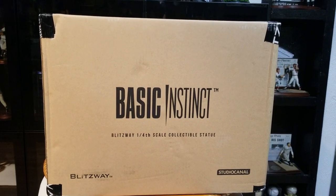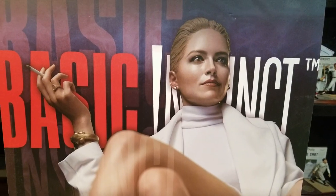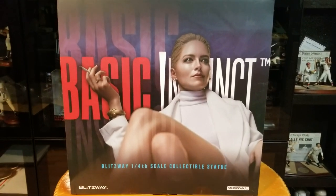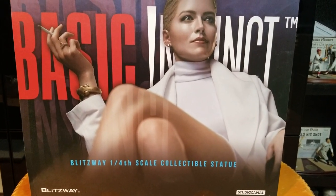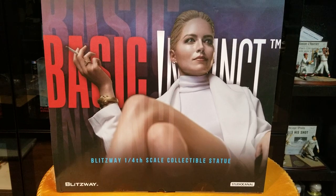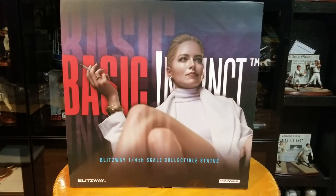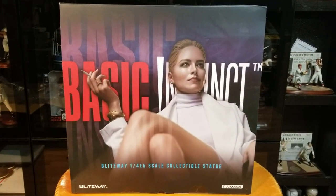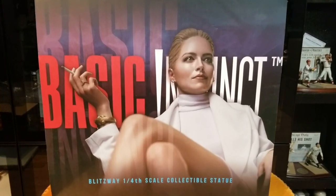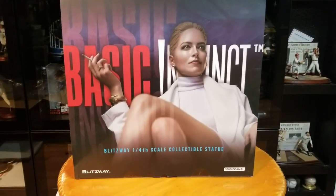Let's go ahead and get past the shipper and see if they have an artwork box included. Hopefully that's in there. When this piece first went on pre-order, you had to pre-order it or you weren't gonna get it — otherwise you'd be paying up third-party price. I was really skeptical because nothing of quality has ever been made of Basic Instinct that I'm aware of. But the likeness to Sharon Stone is gonna play a big role.